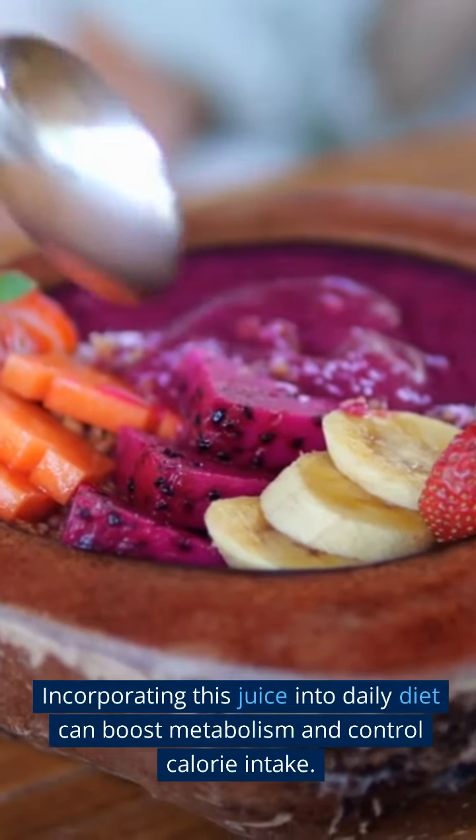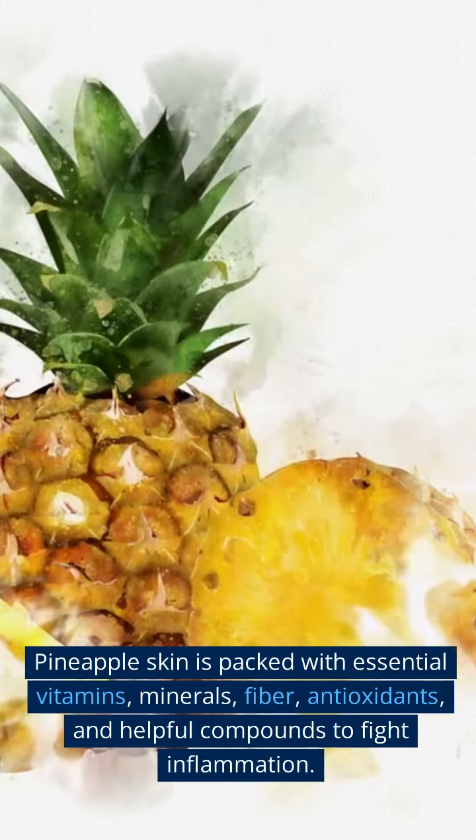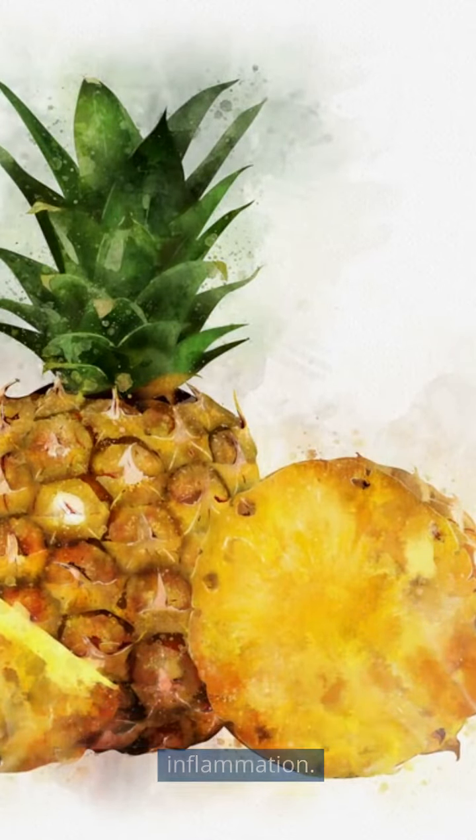Incorporating this juice into your daily diet can boost metabolism and control calorie intake. Pineapple skin is packed with essential vitamins, minerals, fiber, antioxidants, and helpful compounds to fight inflammation.